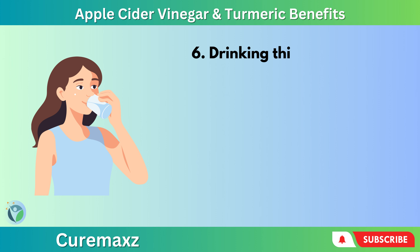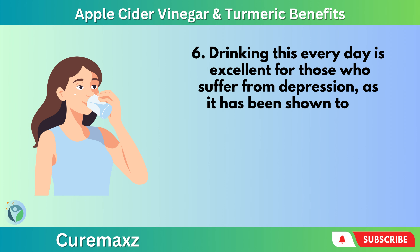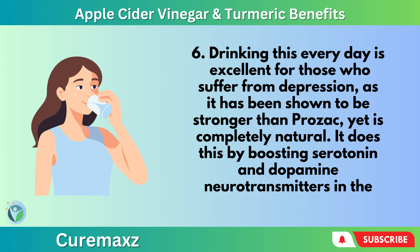Drinking this every day is excellent for those who suffer from depression, as it has been shown to be stronger than Prozac, yet is completely natural. It does this by boosting serotonin and dopamine neurotransmitters in the brain.